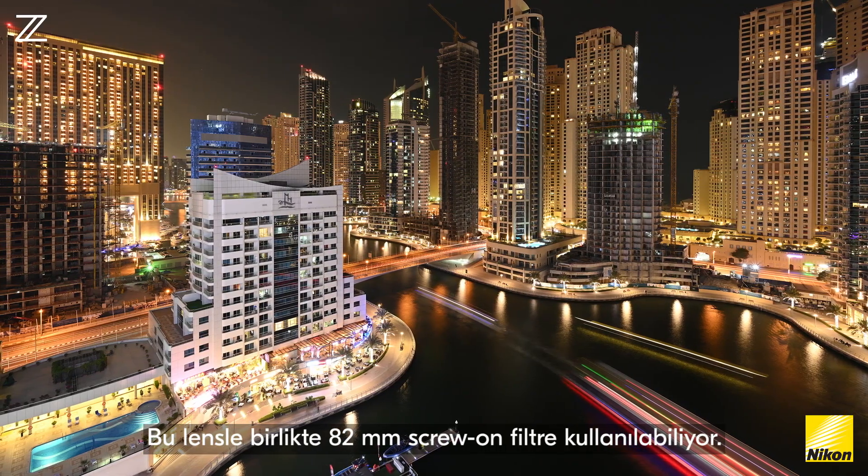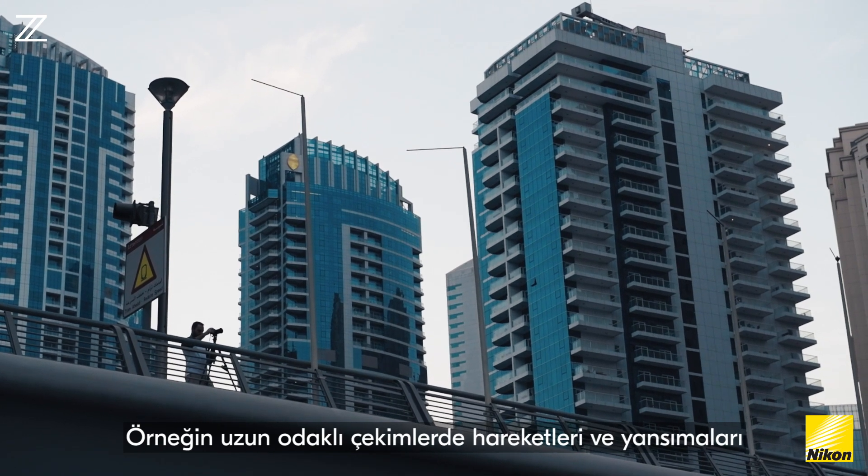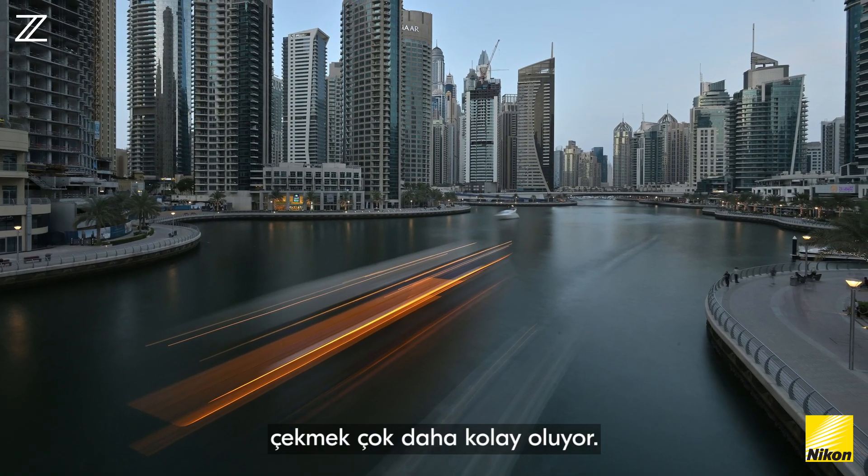With this new lens, we can now use 82mm screw-on filters, so it's much easier to capture long exposures — for example, water in rocks, movement, and reflections.